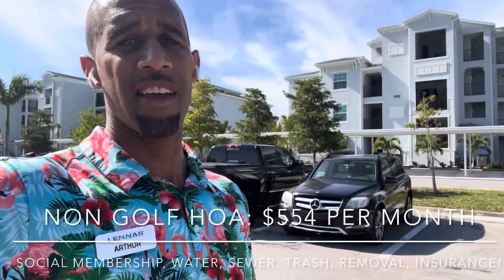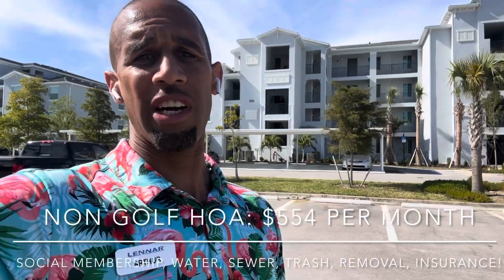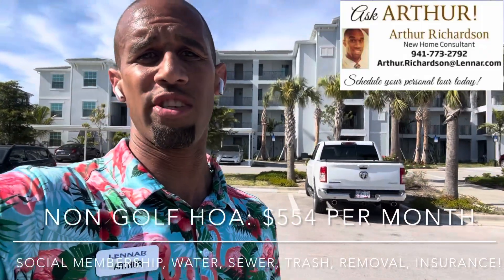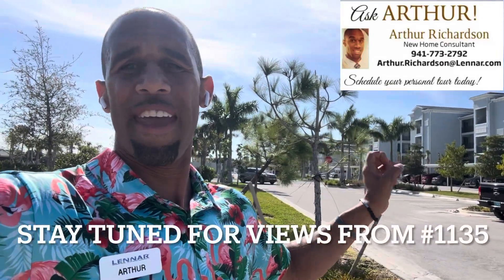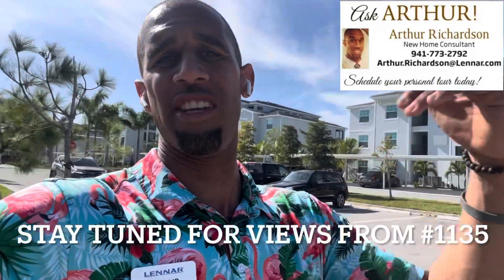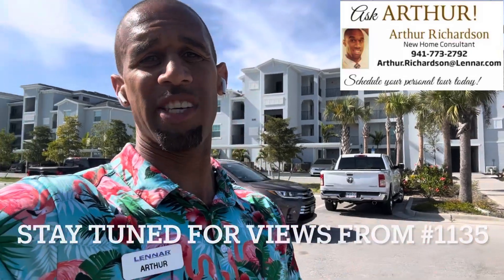If you're looking for a condo at Heritage Landing new construction, let me know sooner than later. You can reach me at arthur.richardson@lennar.com or 941-773-2792. I'm going to head up to the third floor of building 11 to take a look at the last available view. If you want a condo this year, that's the last spot — everything else will be the very end of this year or early next year. Thanks for watching!